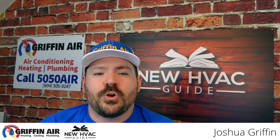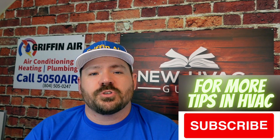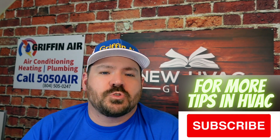New products are being forced onto the market because of new efficiency standards. During the making of this video, we are about to have a transition in the heating and air industry where you're going to see new products coming out because of the new efficiency standards coming out January 1st, 2023.